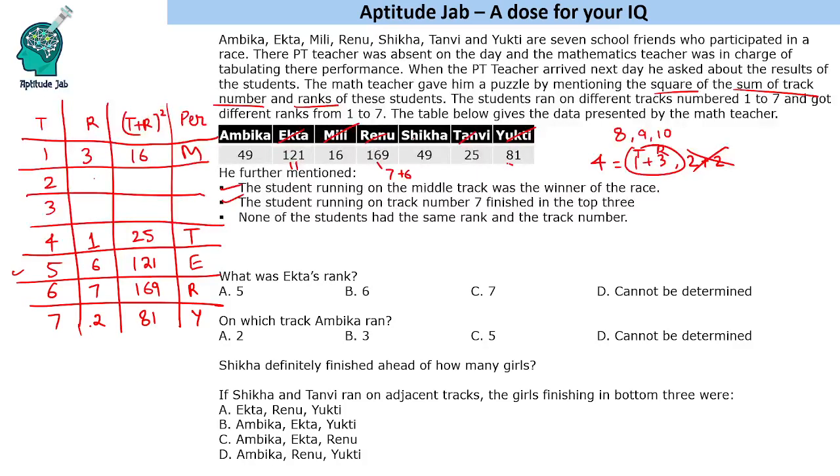We are left with Ambika and Shikha. The remaining tracks are 2 and 3, and remaining ranks are 4 and 5. Both give t plus r equals 7, so (t + r)² equals 49 for both. We need track 2 with rank 5 and track 3 with rank 4, or vice versa. Since both Ambika and Shikha have a score of 49, we cannot determine who is on which track from the given information alone.